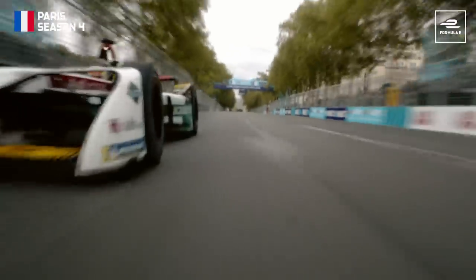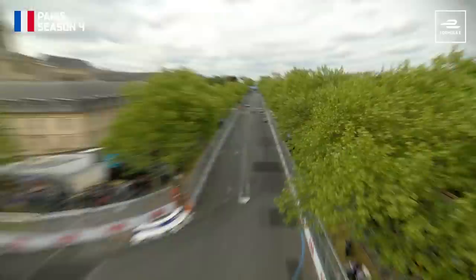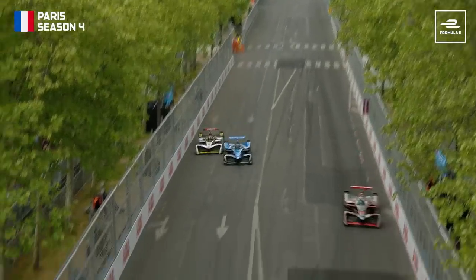Let's look at this move on board with Buemi. Buemi covers it, thinks he's got it covered. Abt says, no — that is 1.8 metres, I'm coming through. I love that. I love the aggression. The aggression level in Formula E is fantastic.